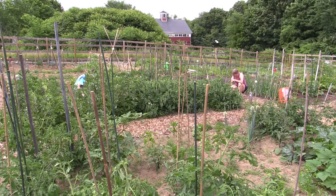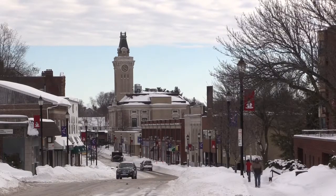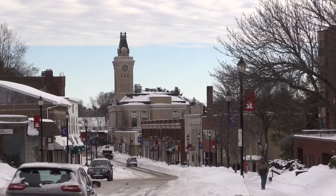So March 12th, which is a Thursday evening, we'll meet at City Hall on the third floor, and anybody who's interested in the garden can sign up. What we do is the returning gardeners get first choice, and then we open it up to a lottery for everybody who's either called in or is there.